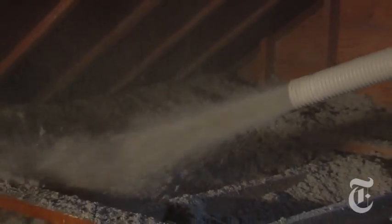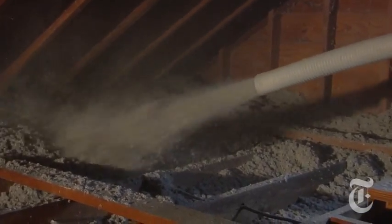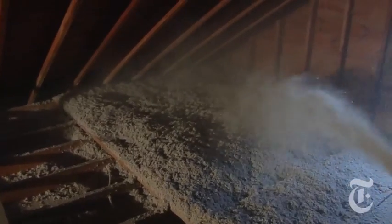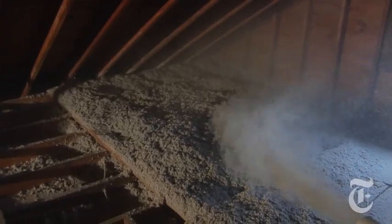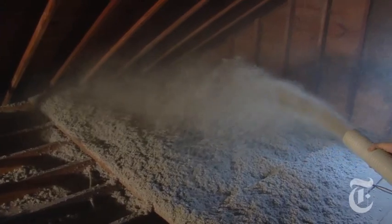It isn't a cheap job. Our attic cost about $2,300 to fix up, but we can already feel the difference. Attic insulation jobs like ours usually pay off in about five years, but because our attic was in such poor shape to begin with, we may see it pay off even sooner.